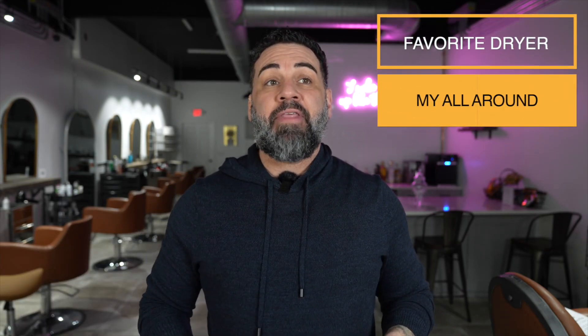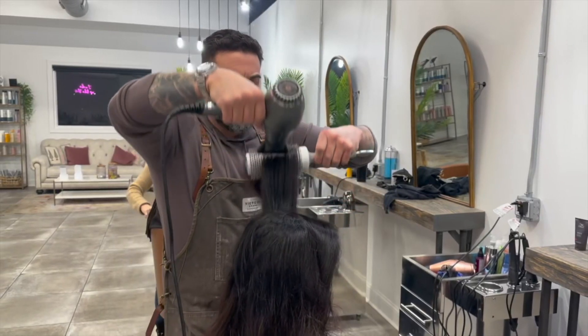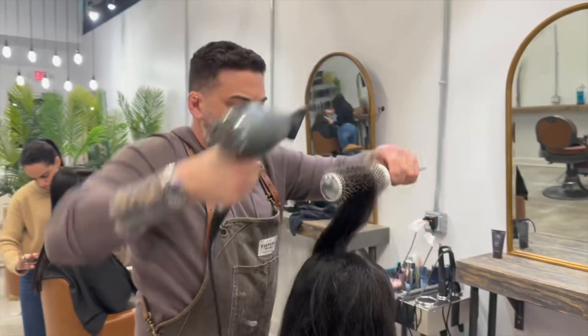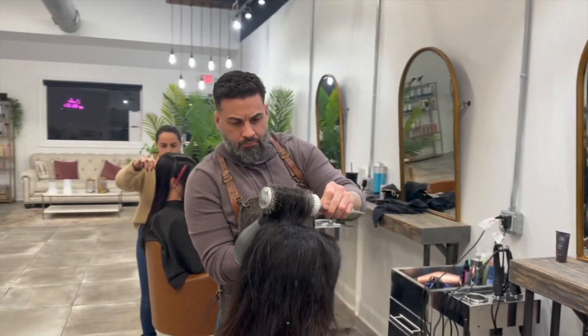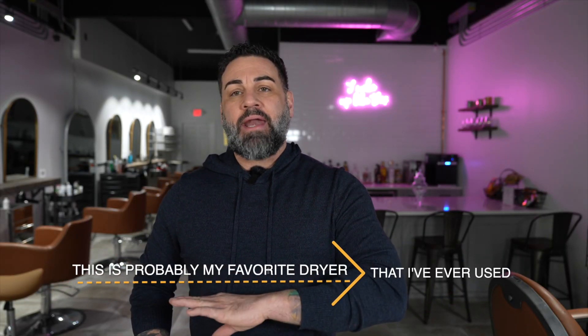There is one dryer that I think is an all-around solid dryer. It is the Parlux Allian — it is right here. You have seen me blow out hair in my videos in the past. I'm using a graphite or gray color blow dryer nine times out of ten, it's going to be that dryer. This has to be probably my favorite blow dryer that I've ever used.